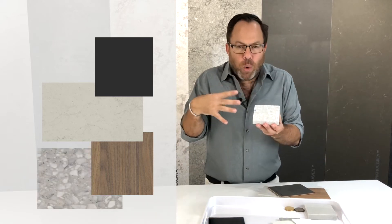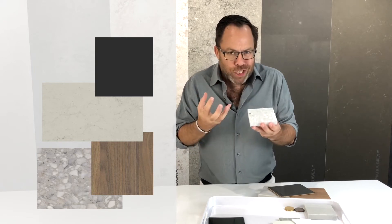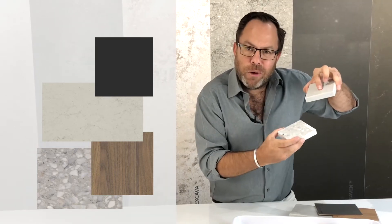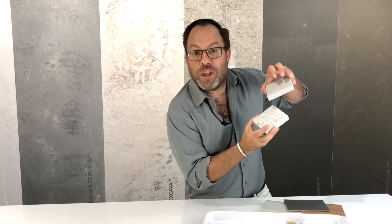Whilst the stone has got great character, I already have a very busy floor in this home. We're going for this really quite busy terrazzo stone — it's got such rich character, it's almost got that mid-century modern feel — and you can already see how the colours of the bench top are picking up some of the colours in the floor. That's why you bring your samples into a showroom, to see how they work in situ.